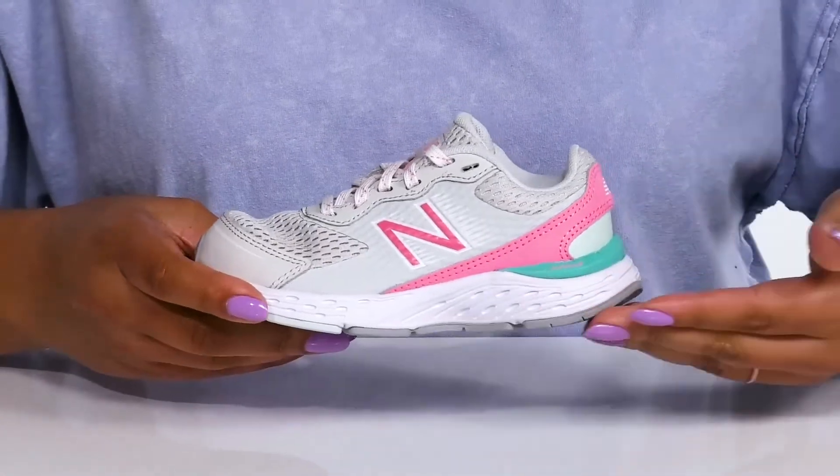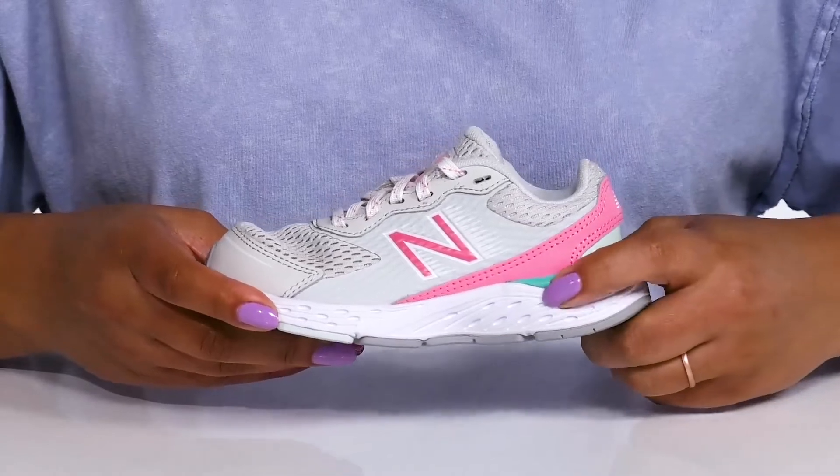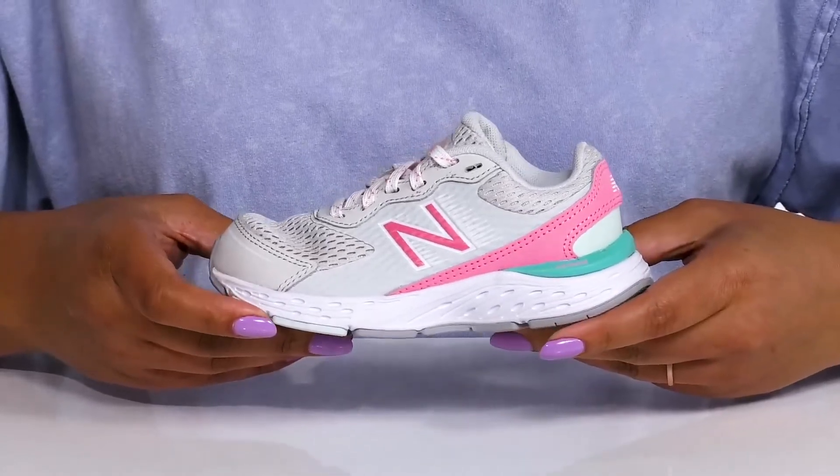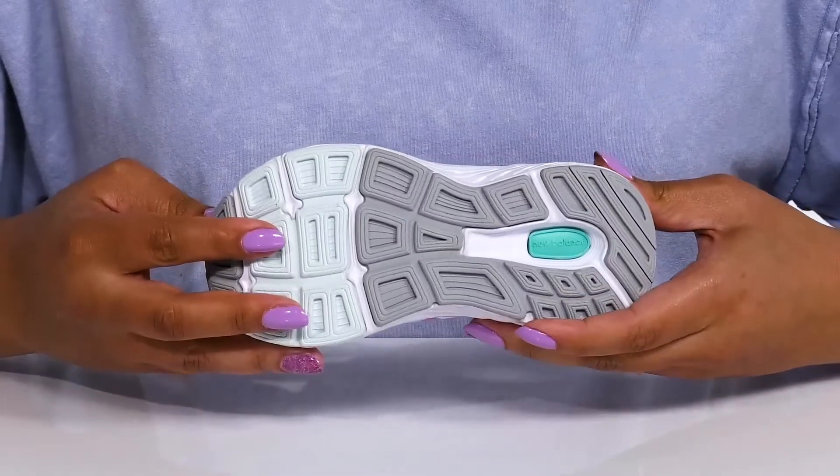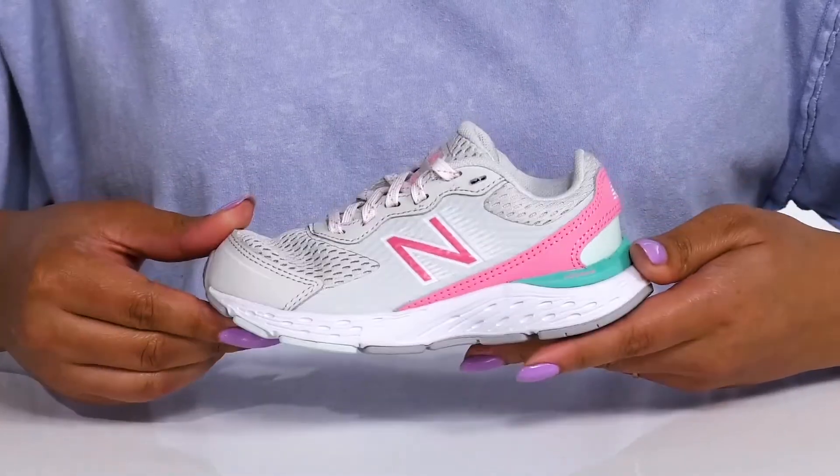The lightweight midsole has Absorb technology which provides additional cushioning and shock-absorbing qualities so they can get the most out of their wear. It's all on top of a durable rubber outsole that is grippy to keep them stable.